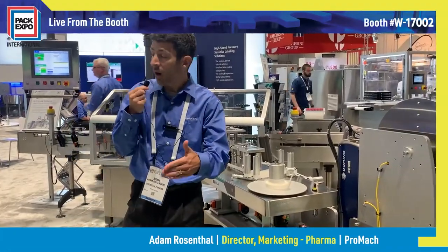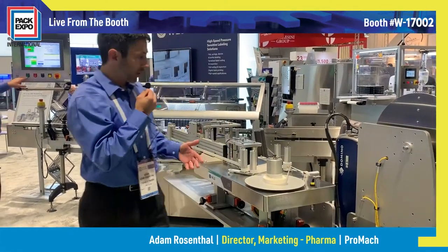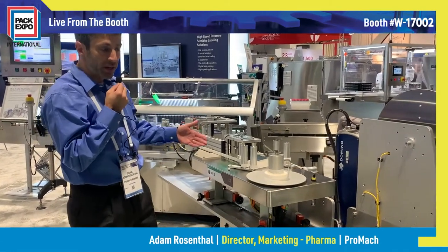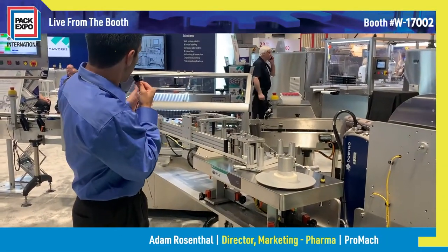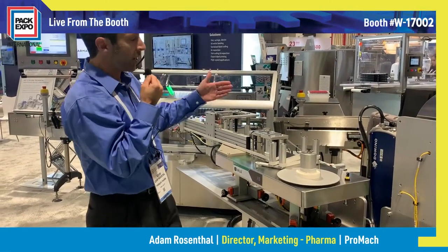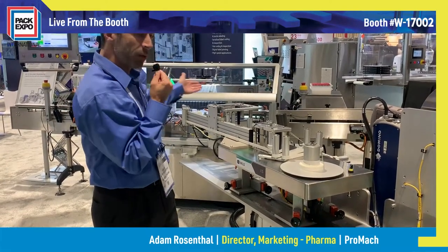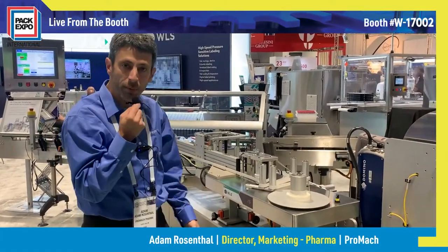We just saw our syringes being labeled by the NJM Corser. This machine here is called the VR72, and it's going to be applying the labels from the Autonomy to the vials in our kit. The VR72 is a vertical roller trunnion labeler from WLS. It can run in some applications up to 900 per minute, very often at speeds up to 750 per minute. It runs round cylindrical objects and is very renowned in the pharmaceutical industry.